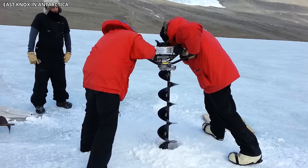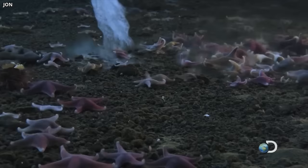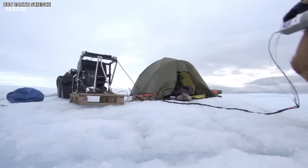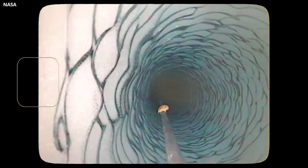Beneath Antarctica's freezing ice, a surprising discovery was made hundreds of feet beneath the icy surface where sunlight rarely penetrates. At first, scientists thought only tiny microbes could survive in such extreme conditions. However, during a research project led by NASA, a remarkable finding astonished everyone. Using a video camera to explore beneath the Antarctic ice sheet, researchers were amazed when they spotted a creature resembling a shrimp calmly settling on the camera's cable. This unexpected visitor added a thrilling twist to their exploration.